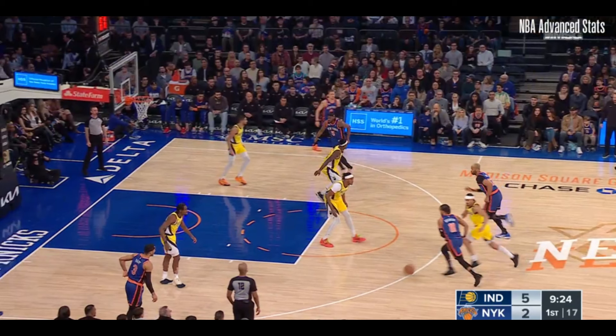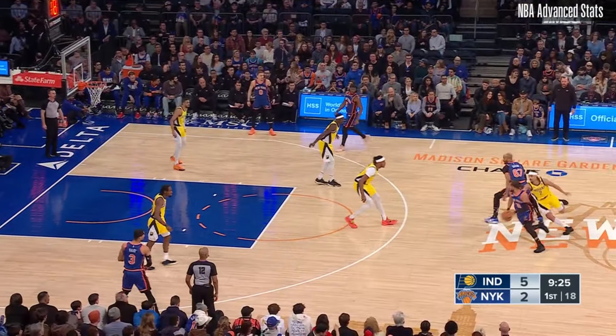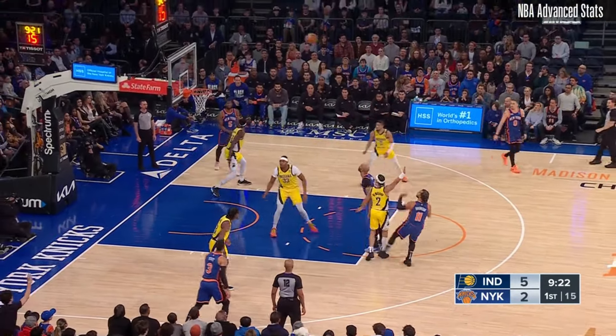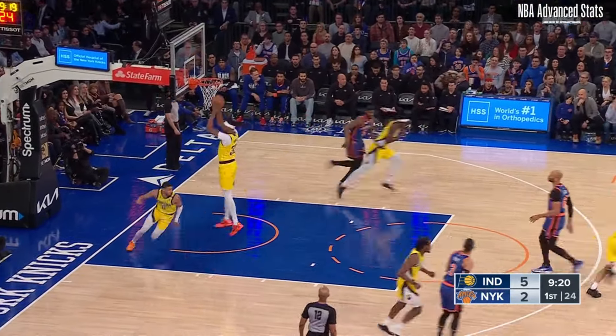The Knicks run a lot of actions with Brunson in pick-and-roll, and this is an example. One thing that stands out about Nembhardt here is how quickly he works through the screen. With how fast he reacted, and with Myles Turner in drop coverage, Brunson already knows getting into the paint is unlikely. And by the time he gets into his dribble move, Nembhardt's fully recovered, and it makes for a tough jumper.